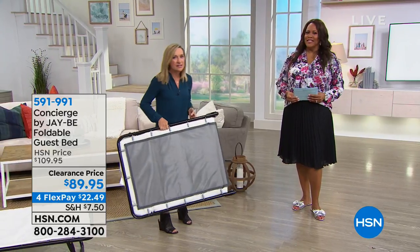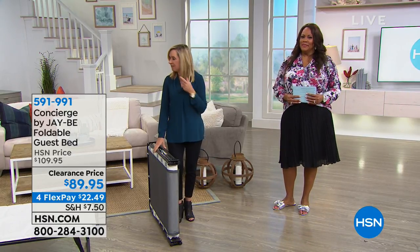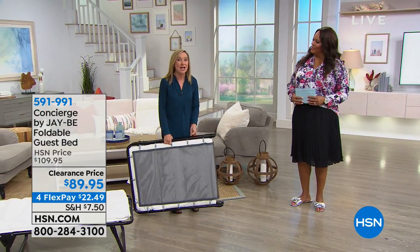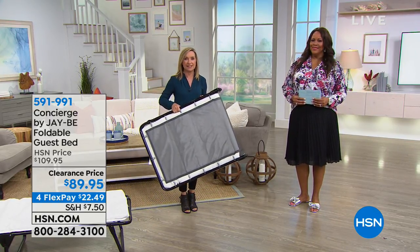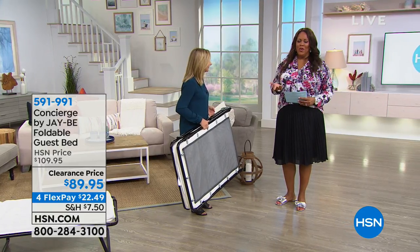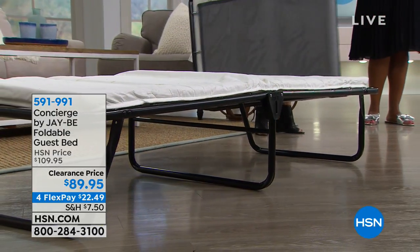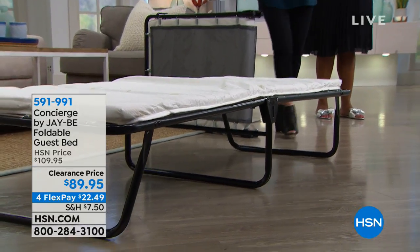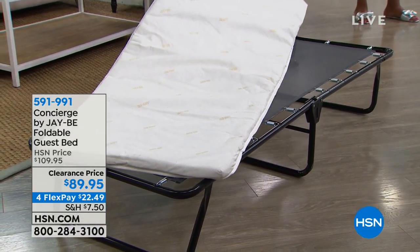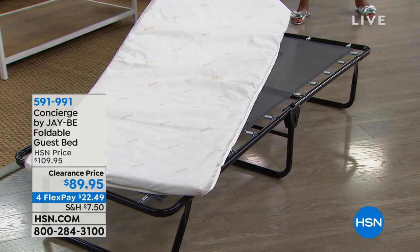No bag needed, no inflating or deflating, no worrying about someone ending up on the floor in the morning. It's a comfortable, lightweight bed — 22 pounds. If you're traveling, throw this in the trunk. It's great for camping because with that 14.5-inch elevation, you're up off the ground. And if you're downsizing, you can slip this underneath the sofa or in a closet. When guests come, even last minute, you can comfortably give them a place to sleep.